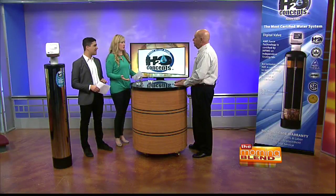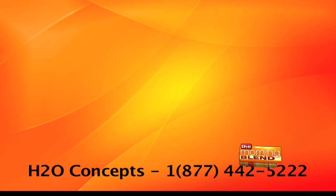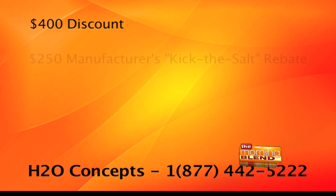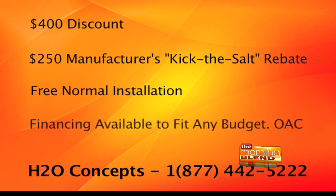It looks really fancy, and a lot of people are worried about cost — they want the solution, but is it affordable? Right now, H2O Concepts is running a fantastic deal. If you call right now and you're one of the first 20 callers on the show, they'll give you a $400 discount, a $250 manufacturer's kick-the-salt rebate, free installation, and financing is available to fit any budget OAC.